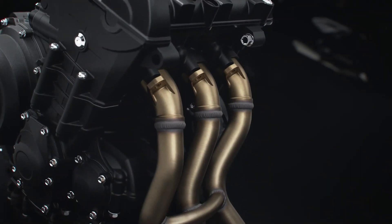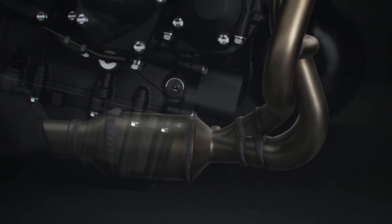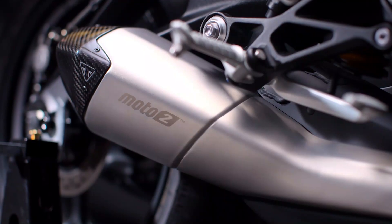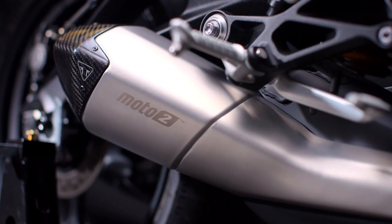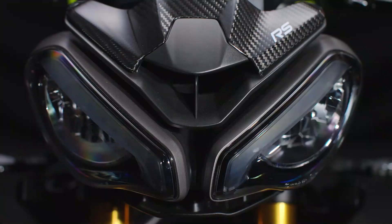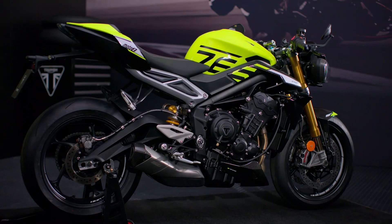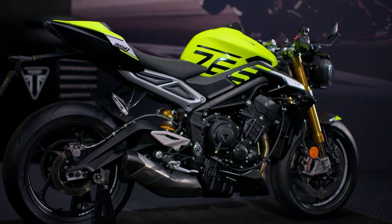The performance upgrades are further enhanced by a new Moto2-branded exhaust system with increased flow rate and a new silencer, which delivers Triumph's signature triple sound, now with an even more hair-raising induction howl, thanks to those engine intake upgrades, bringing a new intensity to the distinctive Street Triple soundtrack.